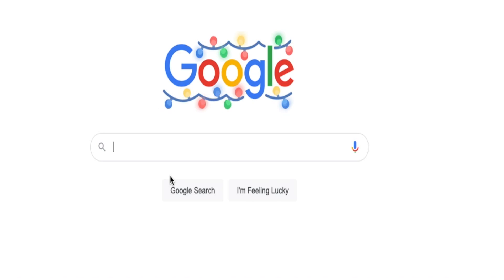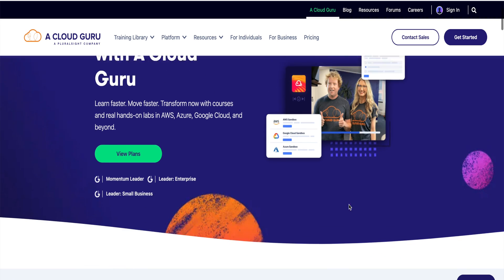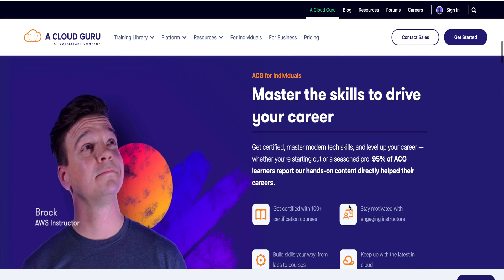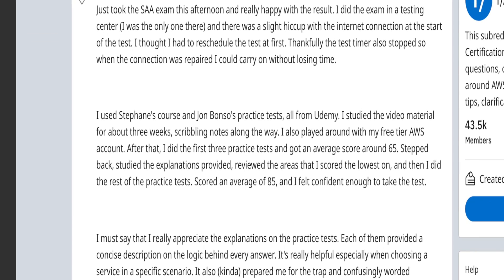One of the first things I did when I started prepping for this certification was searching for top-rated courses to take. I looked at Reddit's AWS certifications subreddit, and there were two courses highly recommended there. One was through A Cloud Guru, a web app platform covering various cloud providers like GCP, Azure, and AWS. The other was a course taught by Steven Merrick on Udemy, geared mainly towards the AWS Certified Solution Architect Associate exam.